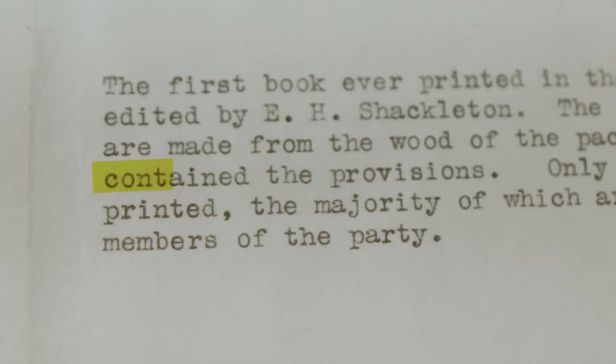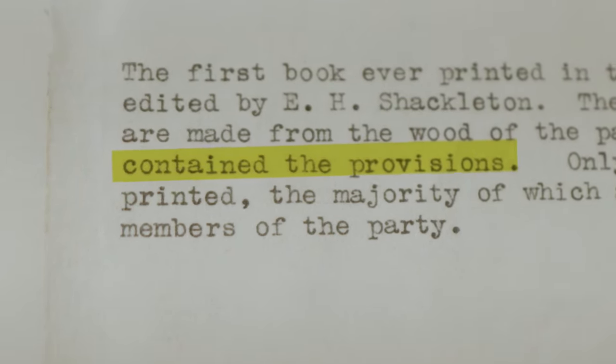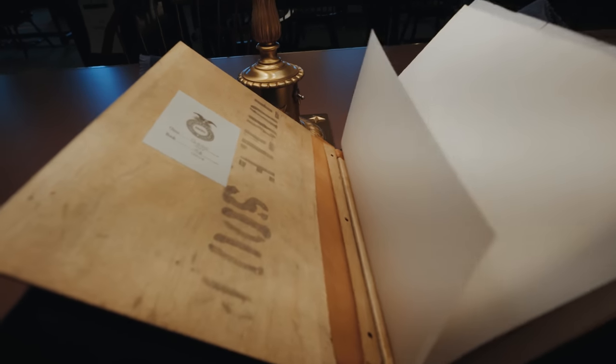But here's the kicker: the front and back cover used to be boxes for their stuff. And the front cover for this book — it held turtle soup.